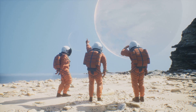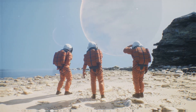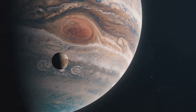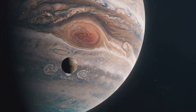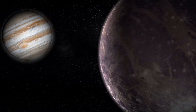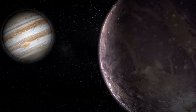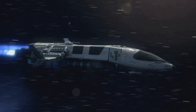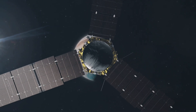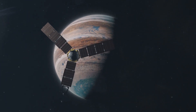As Jupiter looms larger in our view, we prepare for the final part of our journey. Entering the orbit of Jupiter — the fifth planet from our Sun, the largest in our solar system, and a gas giant with a mass more than 300 times that of Earth — is a challenging endeavor due to its strong gravitational pull. It all hinges on speed and timing: too fast and we'd be pulled into the planet's atmosphere; too slow and we'd be flung back into space, far from our destination.